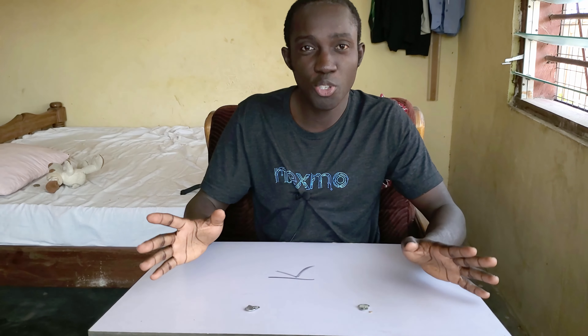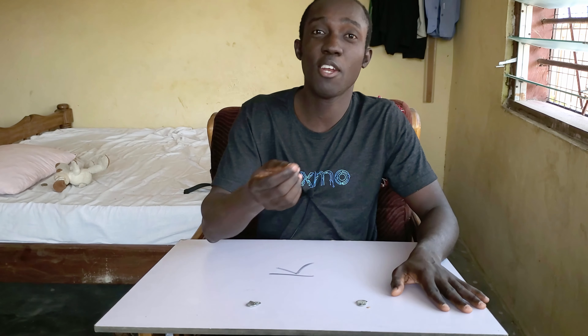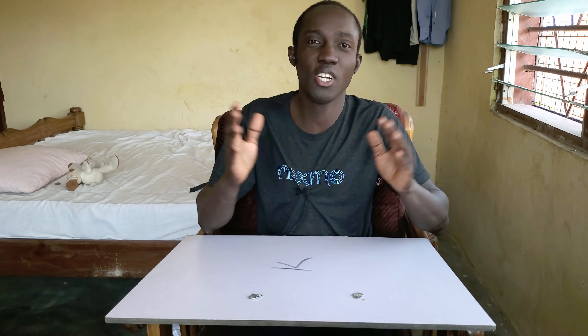Welcome. Today is a bit of an unusual unboxing and also an end of year giveaway. It's unusual because this is a tech channel and usually I don't do giveaways of this sort, but it's happening right here. If this is your first time coming to the channel, my name is Kofi. Let's get started.